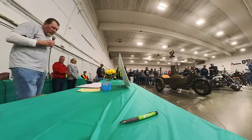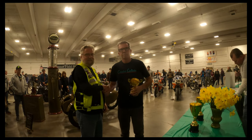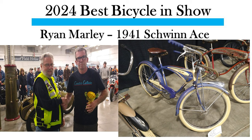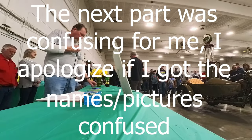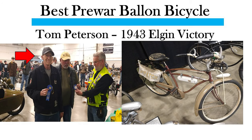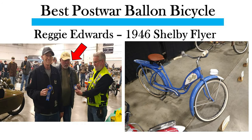The Best of Show in the bicycle class is a 1941 Schwinn Ace, owned by Brian Martin. The winner of the Best Lightweight Bicycle was David Underwood, riding a Philips three-speed bike. We also have three more bicycle categories: Tom Peterson with a pre-war balloon, Zach Gamolka with a custom, and Bridget Edwards with a post-war balloon. Will all three of you please come forward and grab your ribbons.